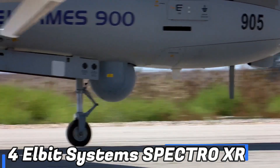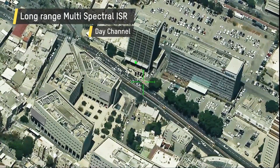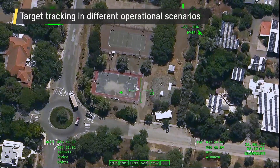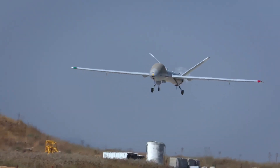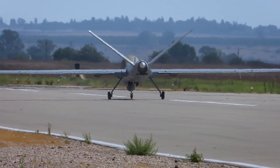At number 4 we have the Elbit Systems Spectra XR. Enhanced surveillance and reconnaissance equipment is required to successfully address new threats. This multispectral electro-optical system is extremely versatile, making it ideal for aerial, maritime, and ground systems. It functions remarkably well despite obstacles such as fog, excessive humidity, smoke, and other interferences. Using artificial intelligence, the system recognizes and accurately identifies both moving and stationary objects, and can even track five targets at once. Operators benefit from advanced features such as picture fusion and an AI analytics package. An unnamed Asia-Pacific country bought $80 million worth of this equipment in 2021.